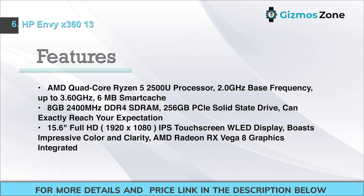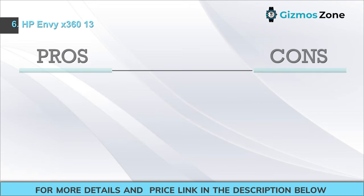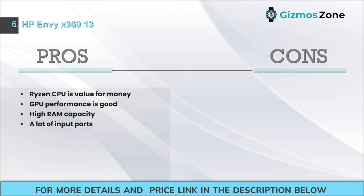Features: AMD quad-core Ryzen 5 2500U processor, 2.0 GHz base frequency up to 3.60 GHz, 6 MB Smart Cache. 8 GB 2400 MHz DDR4 SDRAM. 256 GB PCIe solid-state drive. 15.6-inch Full HD 1920x1080 IPS touchscreen WLED display with impressive color and clarity. AMD Radeon RX Vega 8 integrated graphics. Pros: Ryzen CPU is value for money; good GPU performance; high RAM capacity; many input ports. Cons: Weight is high; a bit higher in price.